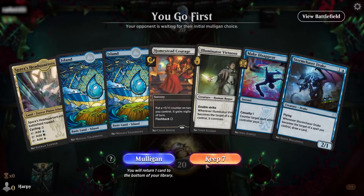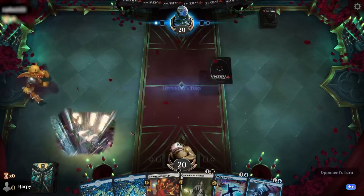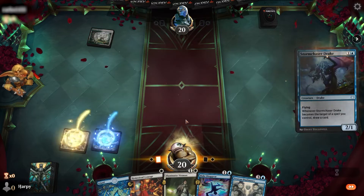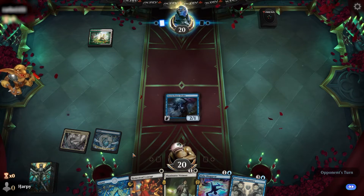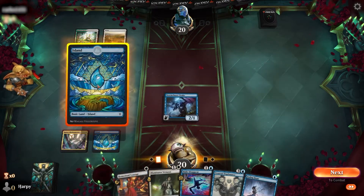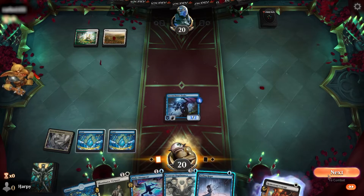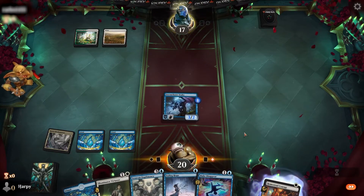Alright, we're on the play and we'll keep this hand. Got some decent cards here so let's play them. Opponent is on white-green. We'll play our Drake and see if that's safe enough. Opponent's hovering over our card as they play a Plains. Homestead Courage on our drake - let's see what we draw. Another island. We'll attack for three and end our turn, holding open the counterspell and Fading Hope.